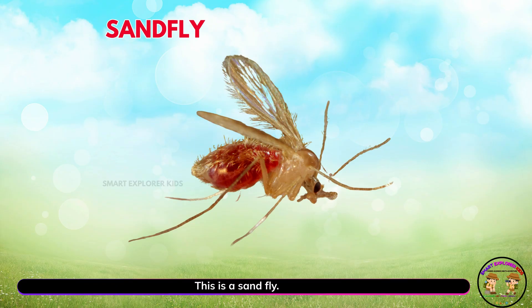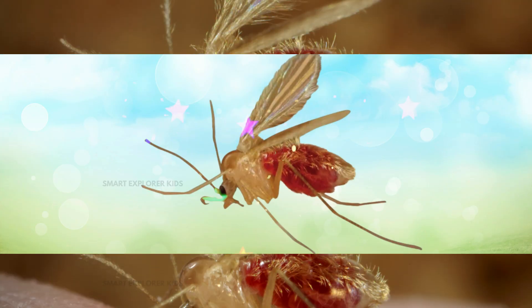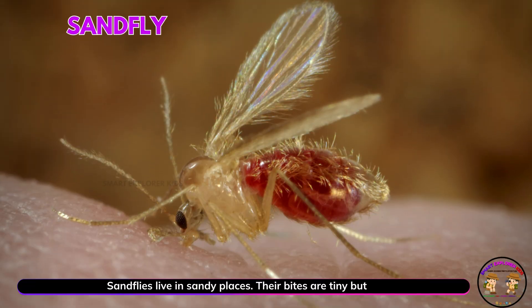This is a sand fly. Yay! Sand flies live in sandy places. Their bites are tiny but itchy.